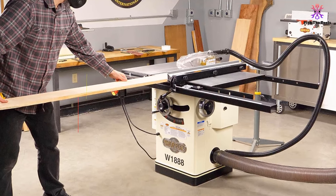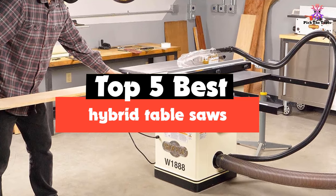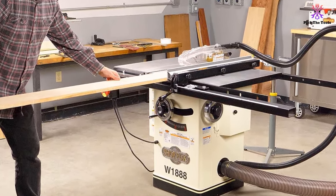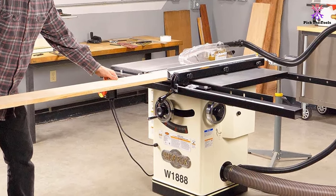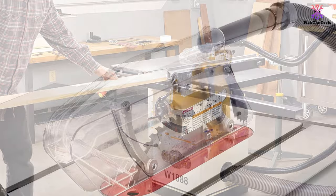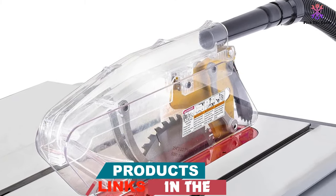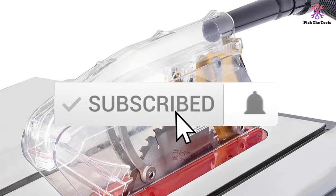Hey guys, in this video we're gonna be checking out the top 5 best hybrid table saws available on the market for their true quality. I made this list based on my personal opinion and hours of research, and have listed them based on popularity, quality, price, durability, user opinions and more. If you want to see more information and the updated price, you can check out the description below, and make sure to subscribe for more reviews.